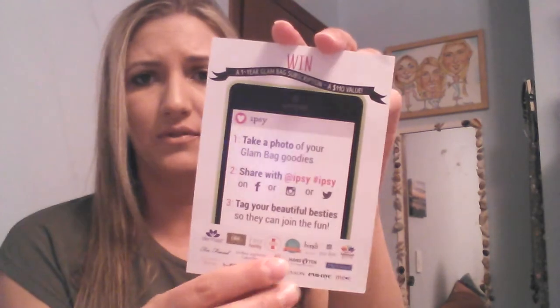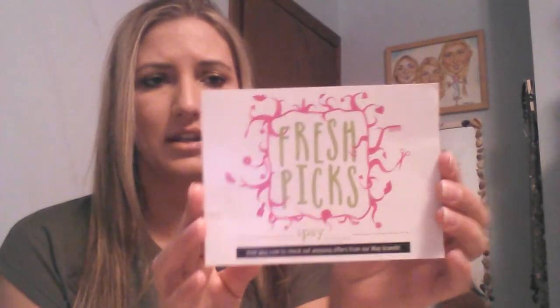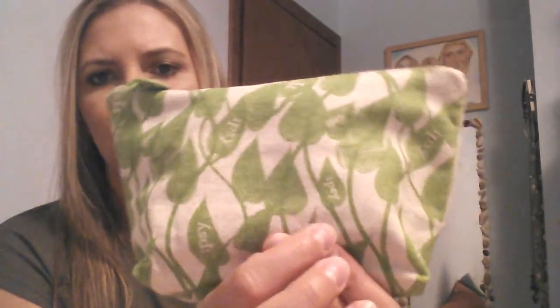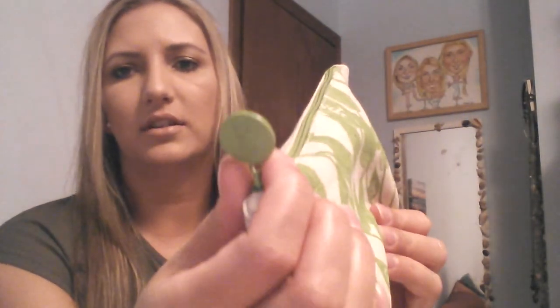The theme is Fresh Pix and, I don't know, take your picture of the da da da da da, try and win the contest thing. Whatever. This is what the bag looks like — that's the back, this is the front. It's very like the eco-friendly canvas material. I'm going to give it to my mom because I know she'll like it. Little green leaves and they say Ipsy in certain areas. Very cute. And then the little Ipsy tag thing that you can see.